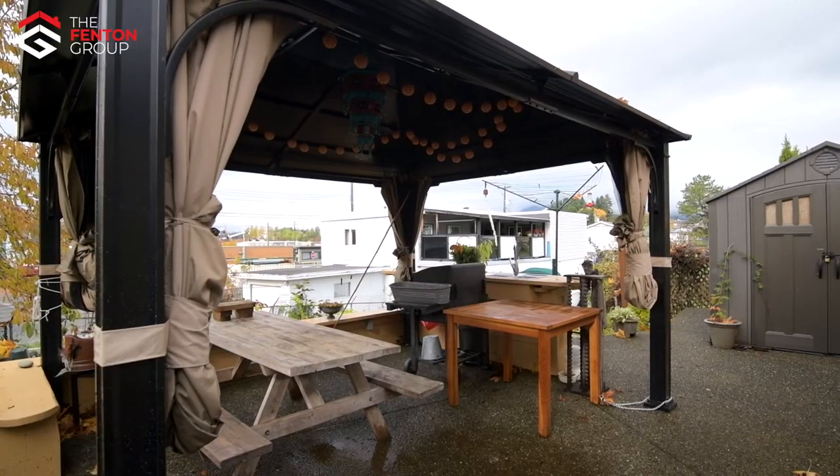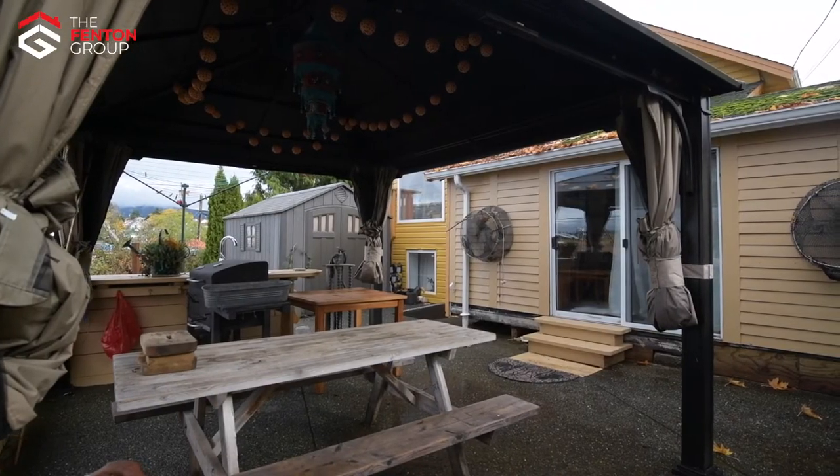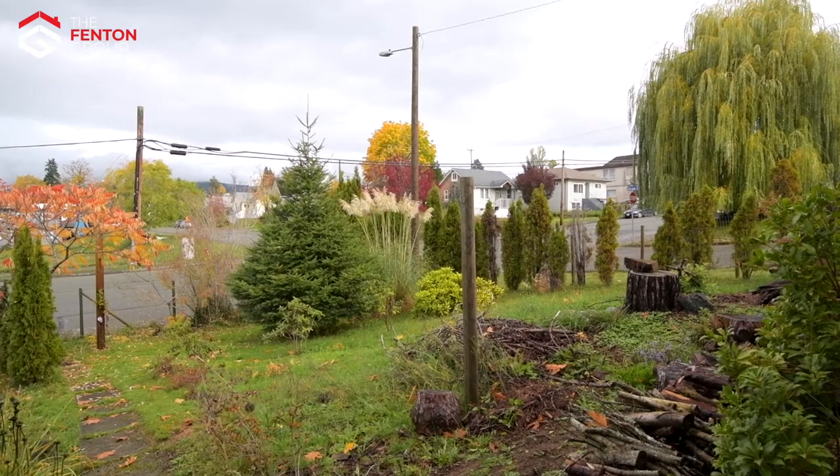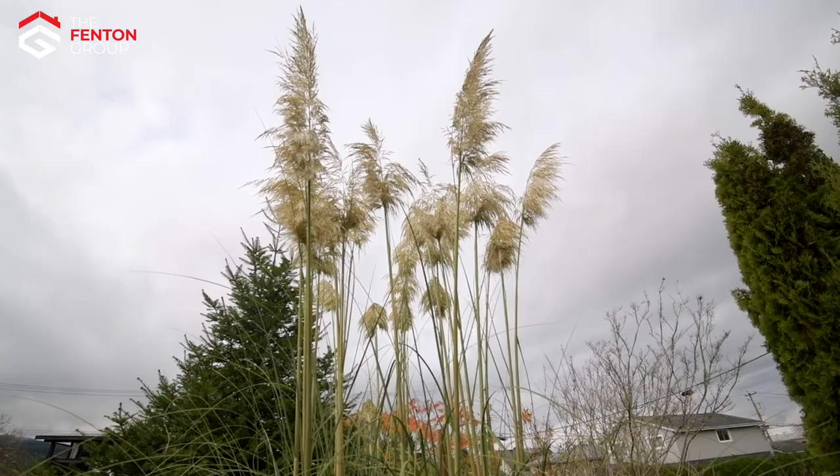The large sun deck is a great space to spend time relaxing over the large backyard. The home is located in central Alberni within walking distance to Dry Creek Park, the Harbour Quay, and the uptown shopping district.